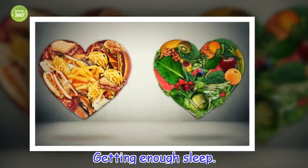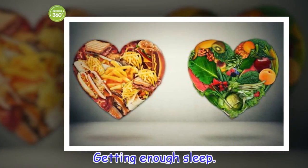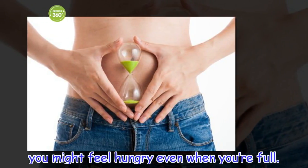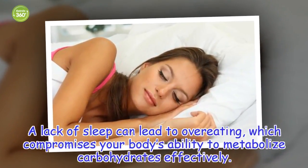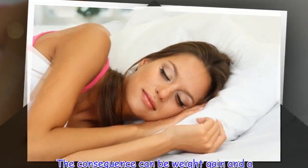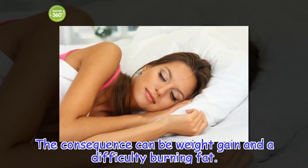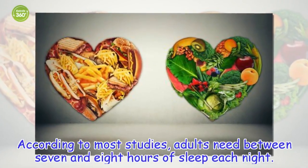Getting enough sleep: You might feel hungry even when you're full. A lack of sleep can lead to overeating, which compromises your body's ability to metabolize carbohydrates effectively. The consequence can be weight gain and a difficulty burning fat. According to most studies, adults need between 7 and 8 hours of sleep each night.